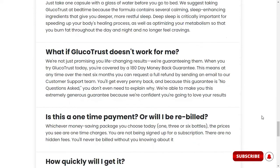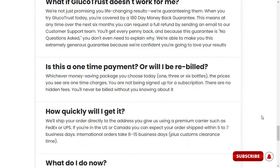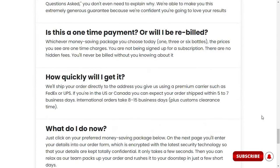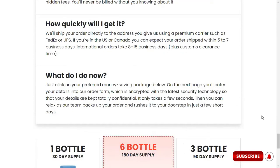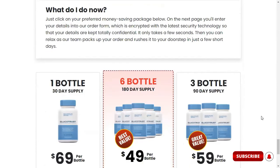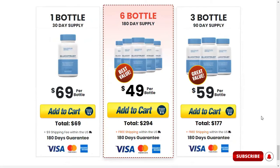Please note, Glucotrust is not meant to be a replacement for any prescription medications you are currently taking. Always consult with your doctor before making any changes to how and when you take your medications. About the cost, each bottle of Glucotrust is priced at $69. However, the price drops as low as $49 per bottle when ordering six bottles with free U.S. shipping.